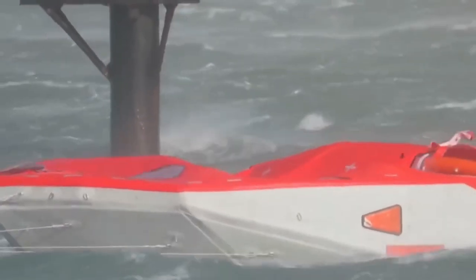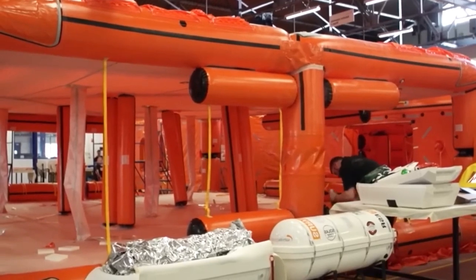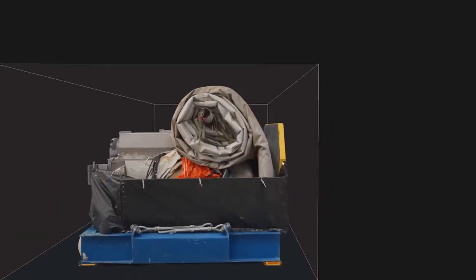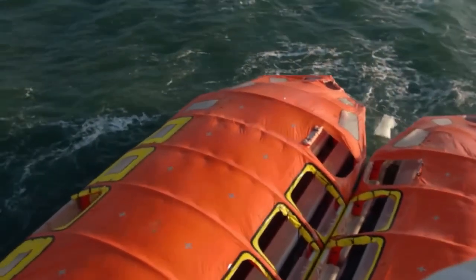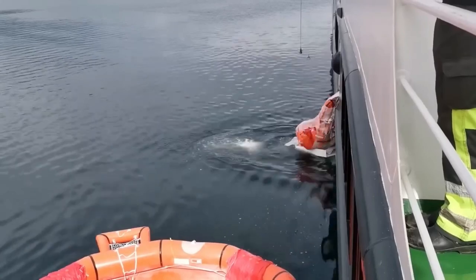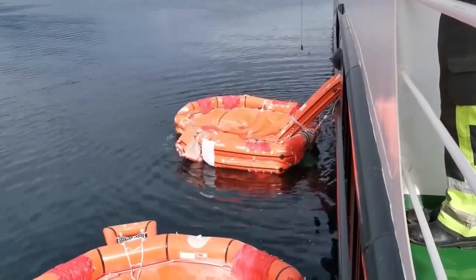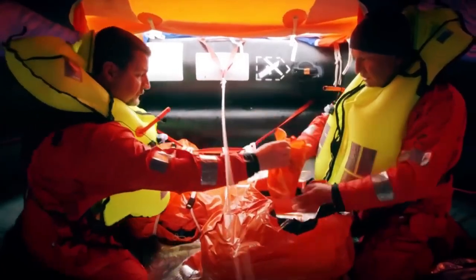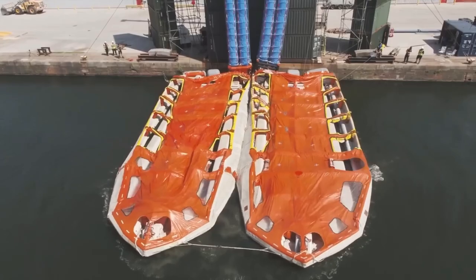The Sea Heaven includes comprehensive emergency packs ensuring essential survival supplies are readily available. What truly sets it apart is its space-saving design combining innovation, rapid deployment, and optimal space utilization, making it a superior lifeboat solution significantly improving safety and comfort for both passengers and crew.